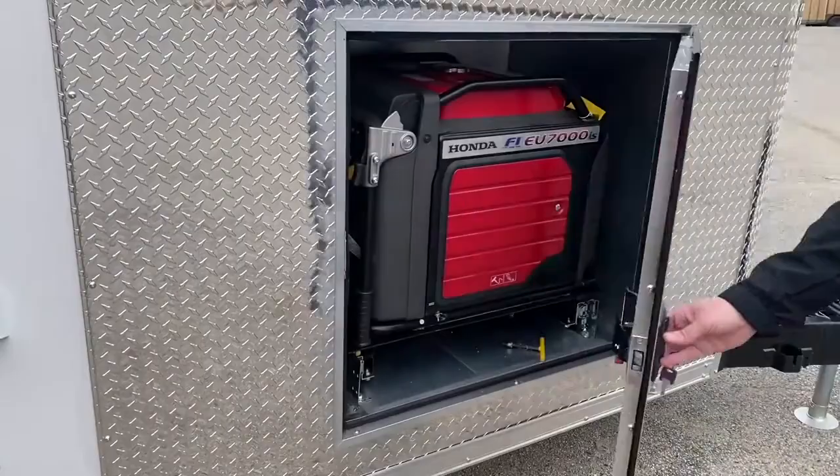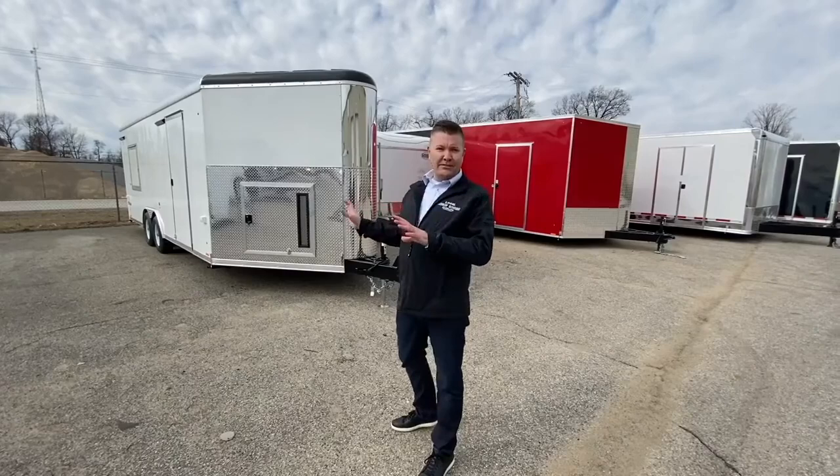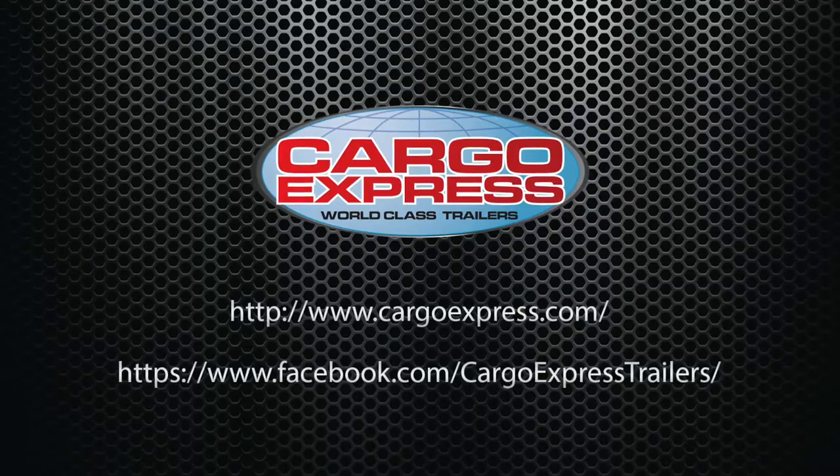Options for these trailers are endless — we want you to challenge us. You dream it and we will build it. At Cargo Express we want to build you a trailer that accommodates all your needs. Please check out our website at cargoexpress.com and follow us on social media.